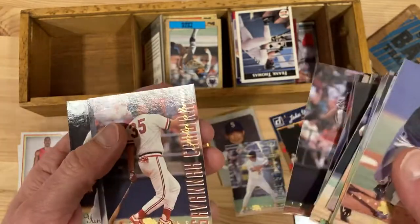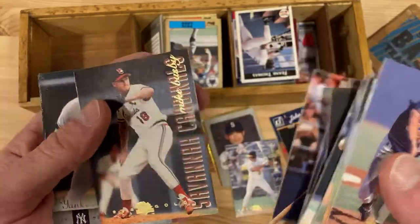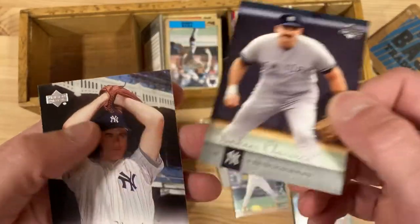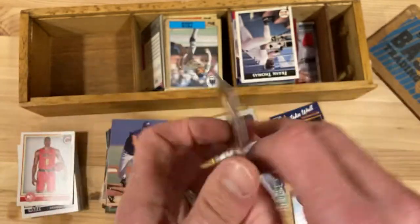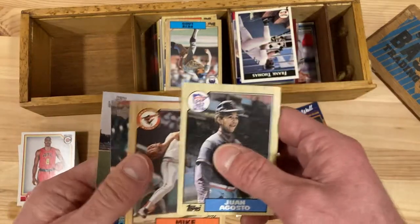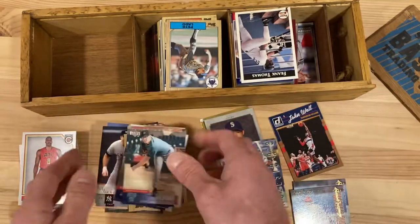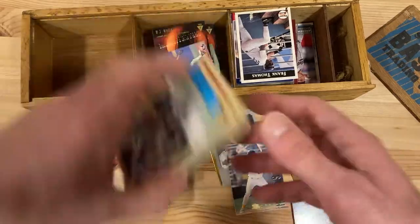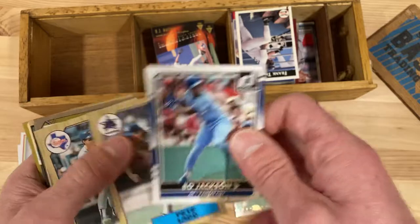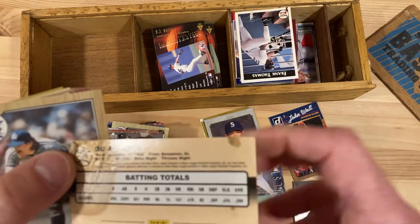I don't know any of these guys. John O'Brien — no helmet on him, is he a coach? All right, now we're on to some other things. Yankee Classics: Steve Balboni and Sparky Lyle — these must be throwback cards. Juan Augustine 87, Mike Flanagan, Rob Henkel, BJ Garby. More things I didn't know anything about.